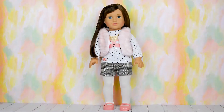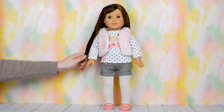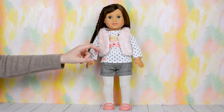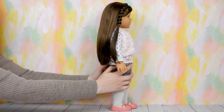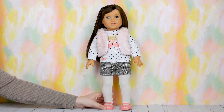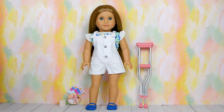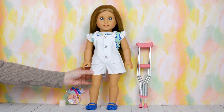Here is Grace dressed in the Cute as a Fox outfit. I just love how pretty she looks — the outfit fits her really nicely. The furry vest looks so adorable on her; Grace looks so warm and cozy. This outfit is definitely perfect for fall. The only thing I wish is that the shoes weren't made of plastic, but overall it's a fantastic outfit.